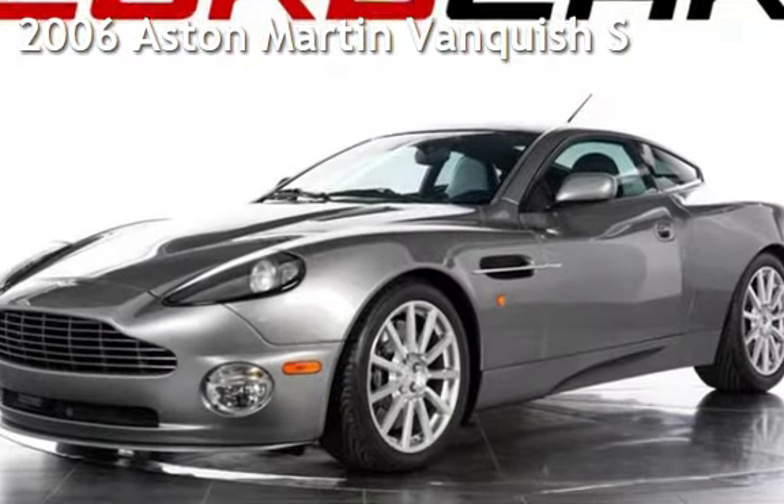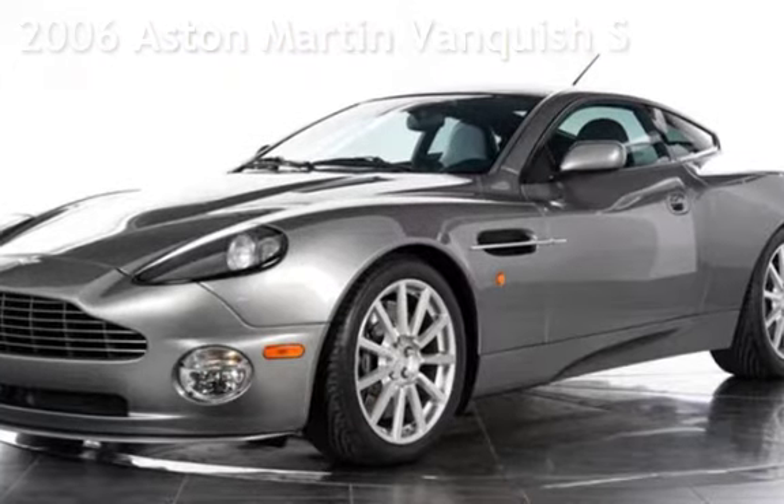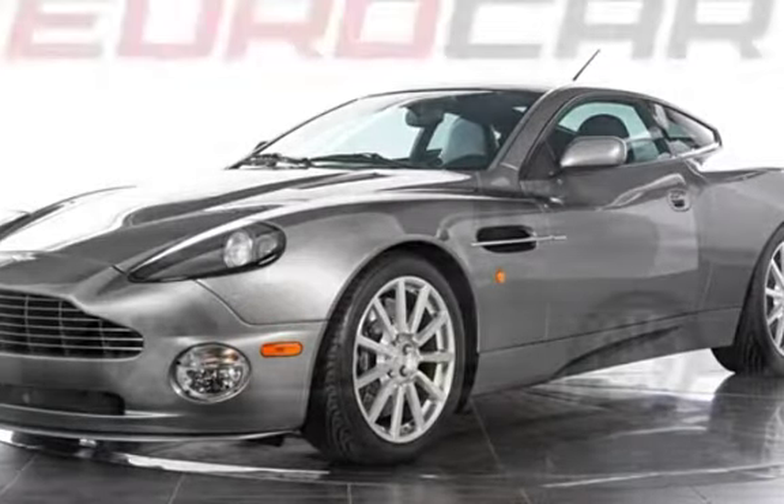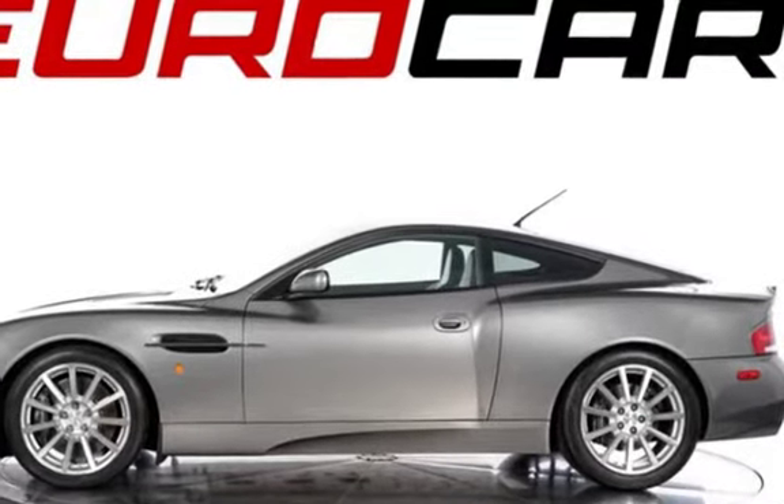Presenting a preowned 2006 Aston Martin Vanquish. This two-door coupe has a 12-cylinder, 5-liter V12 engine, with rear-wheel drive and an automatic transmission.